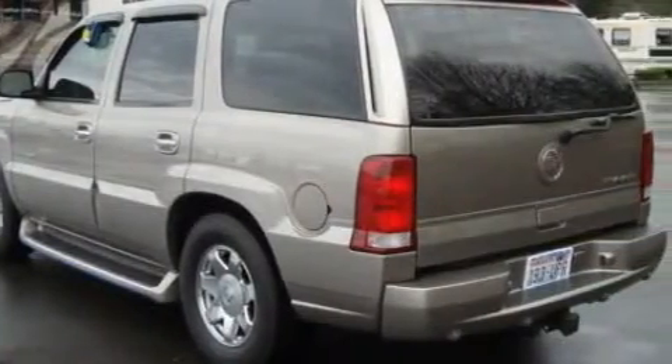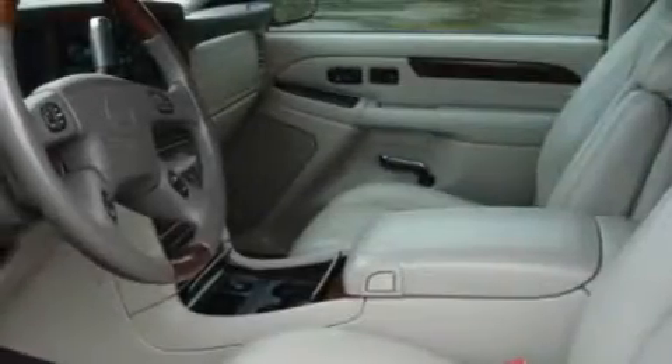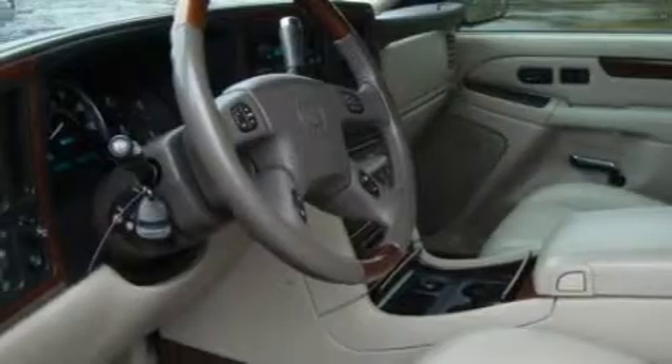Among the many superb features on this Cadillac there are adjustable driver pedals, a heated driver's seat, a CD player, a rear stereo, parking distance sensors, and an anti-lock braking system.